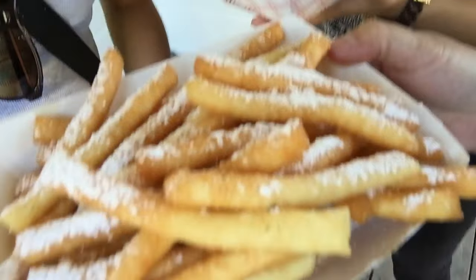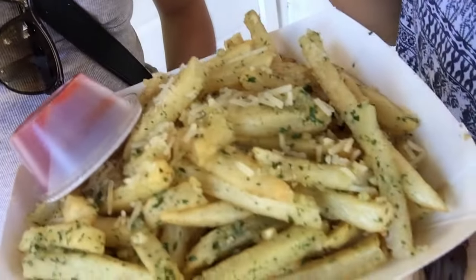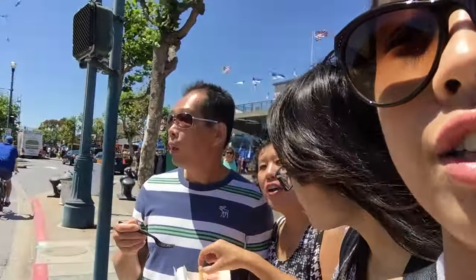We just got fries from the Crepe Cafe. This is the funnel cake fries and this is the garlic fries. Since the funnel cake fries had a lot of powdered sugar, it got on my body in the wind. Now we are leaving Pier 39 — the fries were good. And we're going to go get ready for the wedding now.